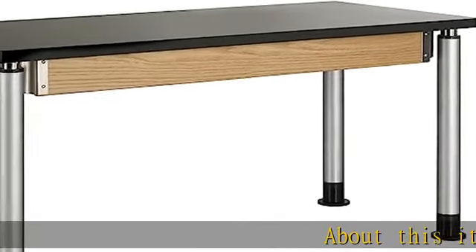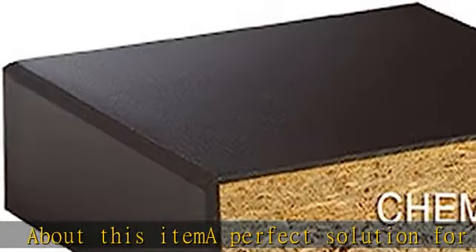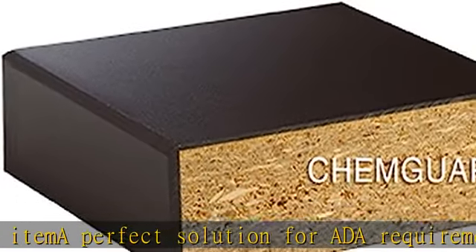About this item: a perfect solution for ADA requirements, with the ability to adjust in two-centimeter increments from 27 to 39 inches in height in less than 30 seconds. Adjust only one end and you have an incline table for physics use in elementary grades or for display work.